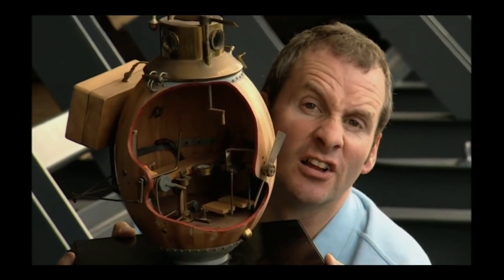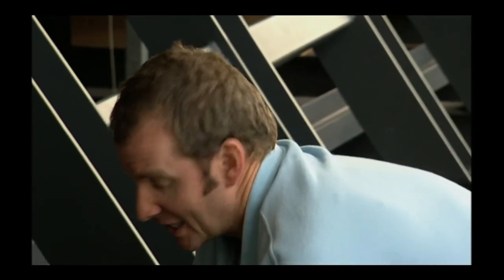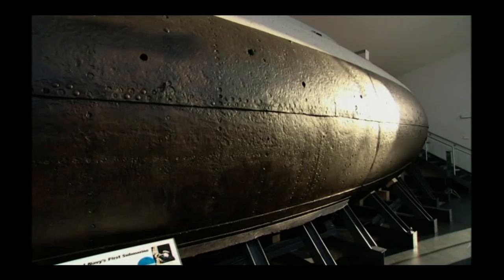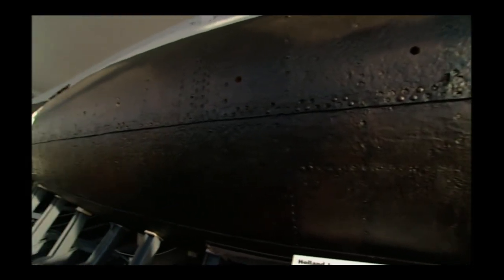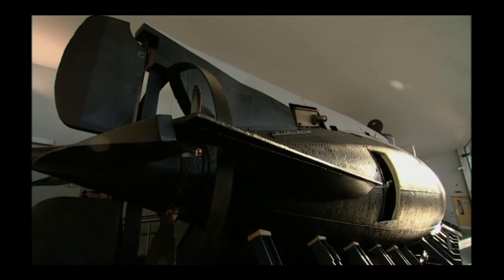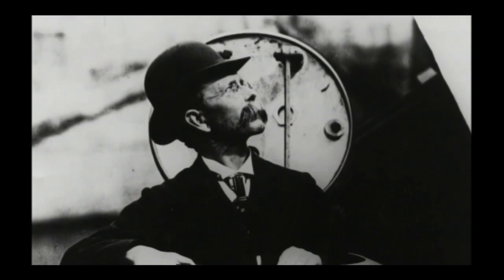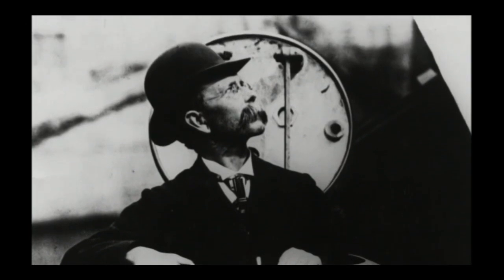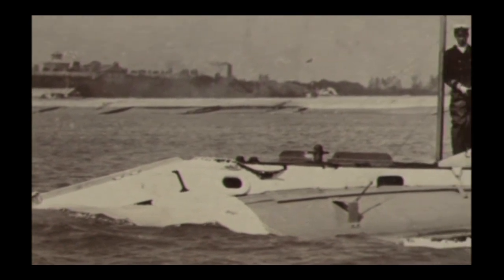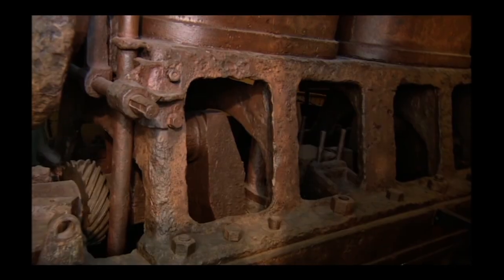Bushnell's Turtle had astonishingly cracked the main principles, but it would be another 125 years before the technology was available to build the first truly practical submarine. And this is it — the Holland One, the Royal Navy's first submarine, launched in 1901 with a crew of seven. Ironically, it had been designed by Irish émigré John Holland with the destruction of the Royal Navy in mind. The Admiralty saw submarine warfare as underwater, underhand, and damned un-English — but bought five of the things all the same.